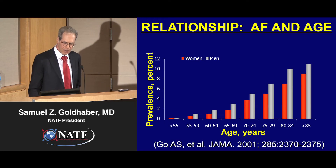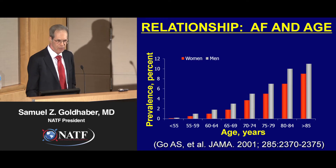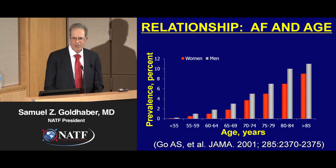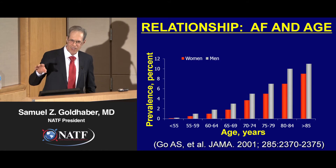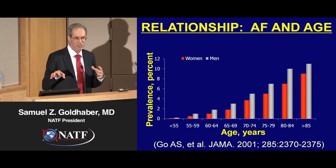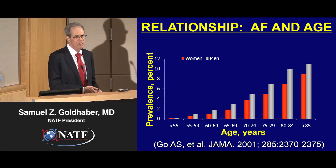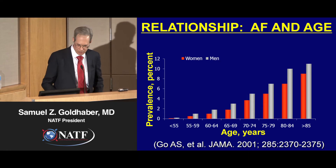For every age group, men are more frequently stricken with atrial fibrillation than women. However, even though women don't get AF as much as men, unfortunately they're much more likely to get a stroke from atrial fibrillation than a man. So in a sense, atrial fibrillation and its relation to stroke is a women's health issue.